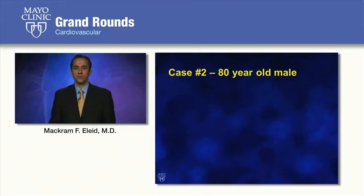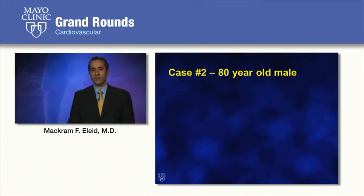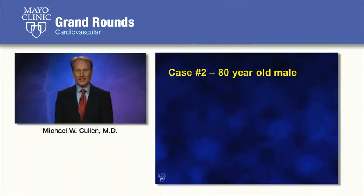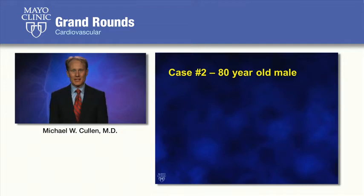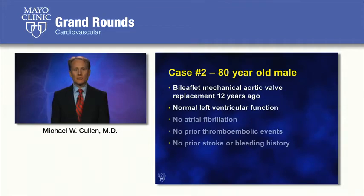I'd like to transition now to Dr. Michael Cullen, who will discuss left-sided prosthetic valve thrombosis. Thank you. We're now going to discuss the case of an 80-year-old male who had a bi-leaflet mechanical aortic valve replacement 12 years ago. He had normal left ventricular function, no atrial fibrillation, no prior thromboembolic events, and no prior stroke or bleeding history.